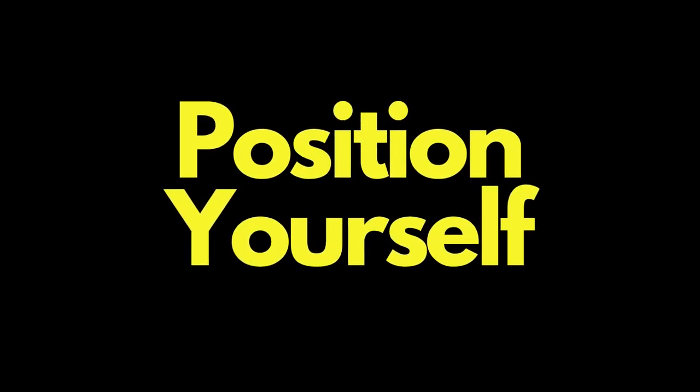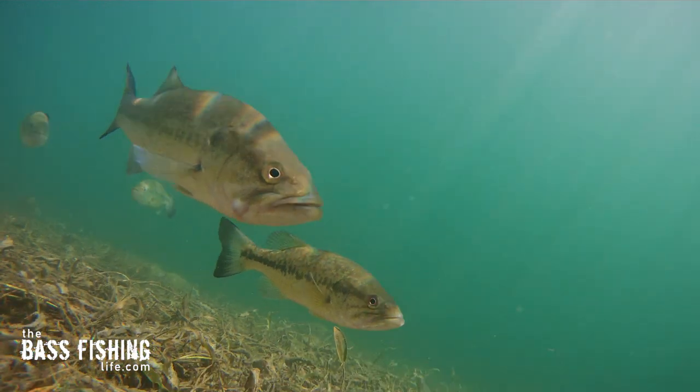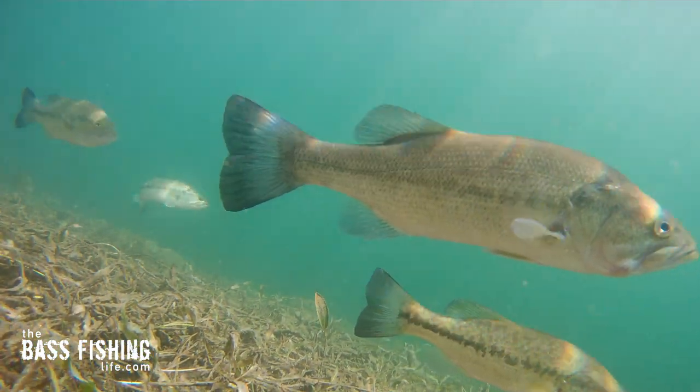Make sure that you position yourself on points in relationship to the current. I like to be on the down-current side throwing up into it. That could be natural current, wind current, current from boat wakes — whatever it could possibly be. But it definitely positions the fish.